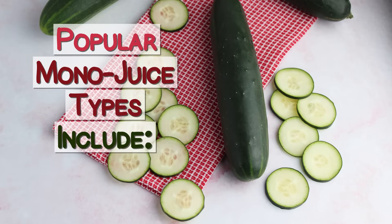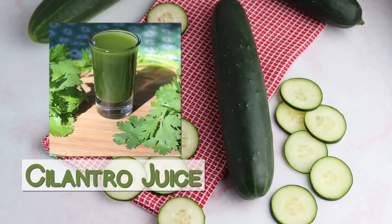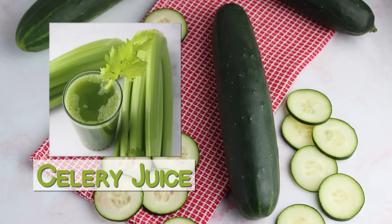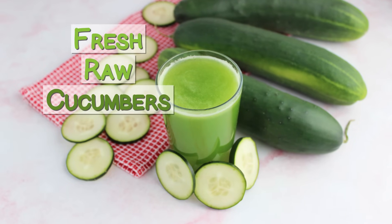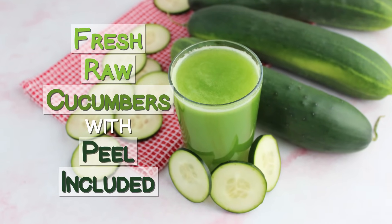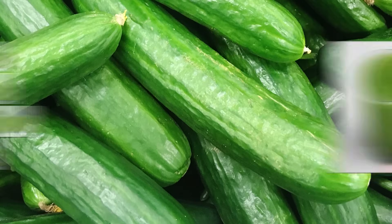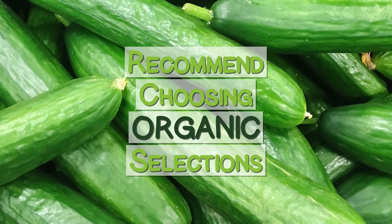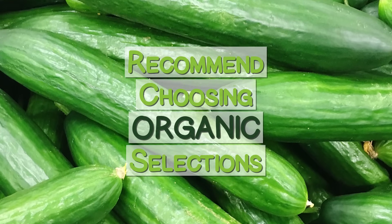Other popular mono-juice types include carrot juice, cilantro juice, beet juice, and of course the trend-setting celery juice variation. The cucumber juice we are referring to is made from fresh, raw cucumbers with peel included, and is unpasteurized with no other added ingredients. When making your own juice, we also recommend choosing organic selections over conventionally grown cucumbers, as residual chemicals can accumulate when juiced.